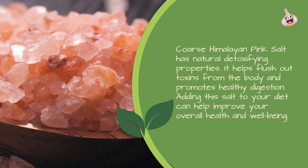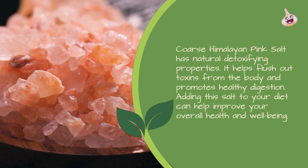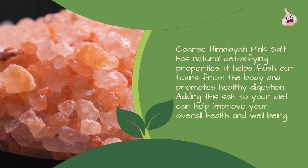Detoxifies the Body: Coarse Himalayan Pink Salt has natural detoxifying properties. It helps flush out toxins from the body and promotes healthy digestion. Adding this salt to your diet can help improve your overall health and well-being.